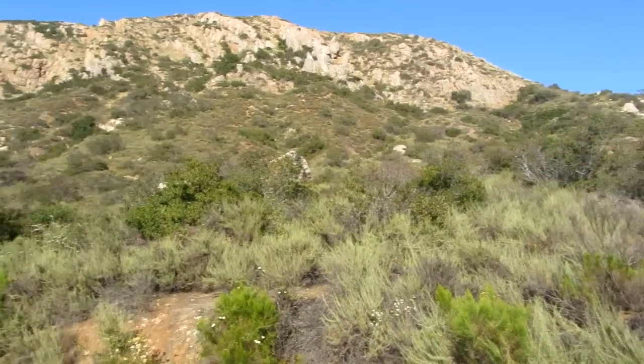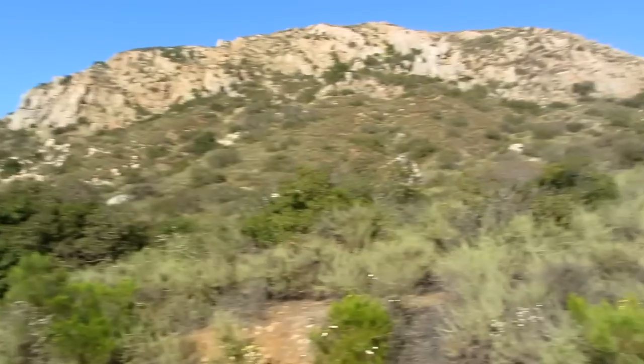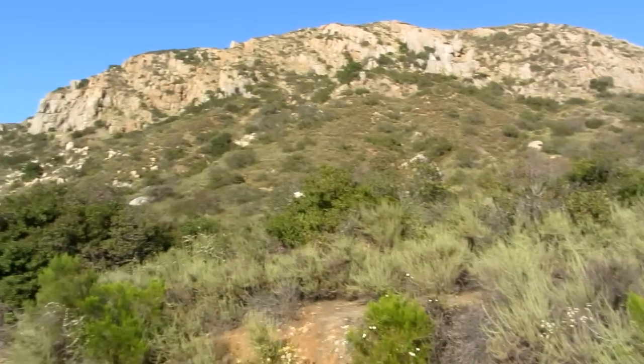Hey guys, Andy here. Just out here — I think this is called Mission Gorge or something like that. But if I'm wrong, it'll be corrected in the title.